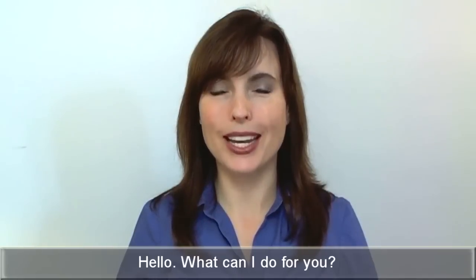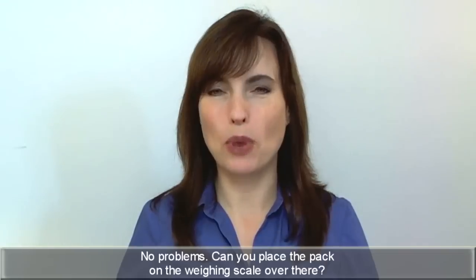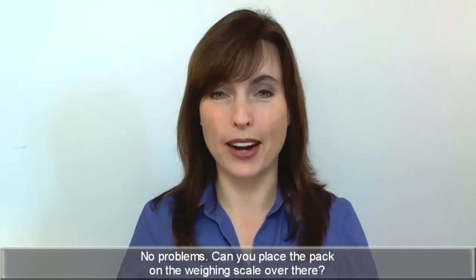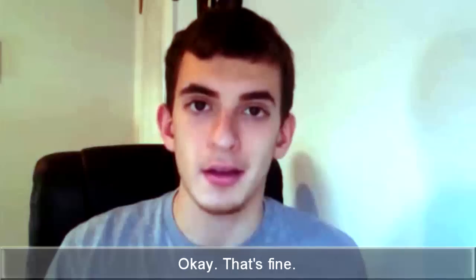Hello. What can I do for you? I have this package here and I want to send it to Davenport, Iowa. No problem. Can you place the pack on the weighing scale over there? Sure. Okay. It's about half a pound. It'll cost you $20. Okay, that's fine.